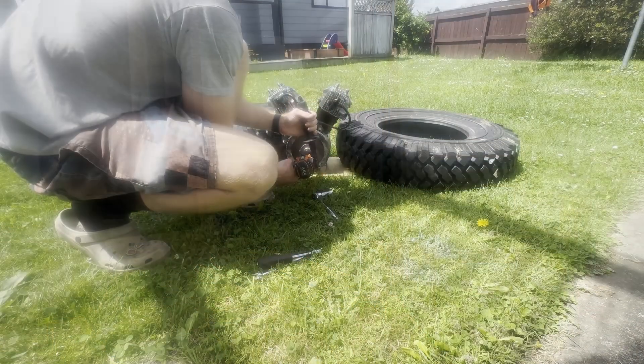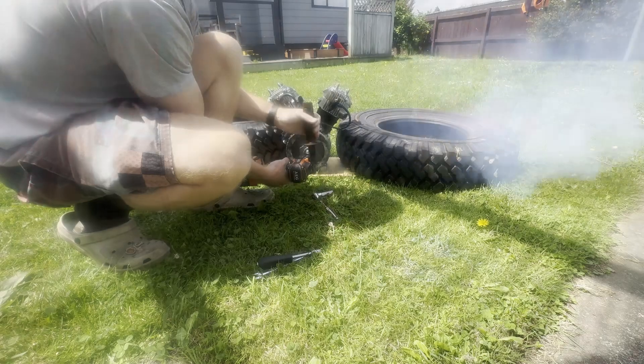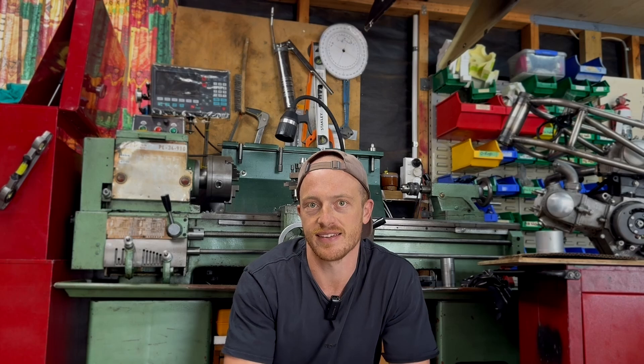The manifolds arrived just in time, so I rushed out to the garage, bolted them onto the engine, and got it started up. This was the first time I had the engine running and idling continuously.